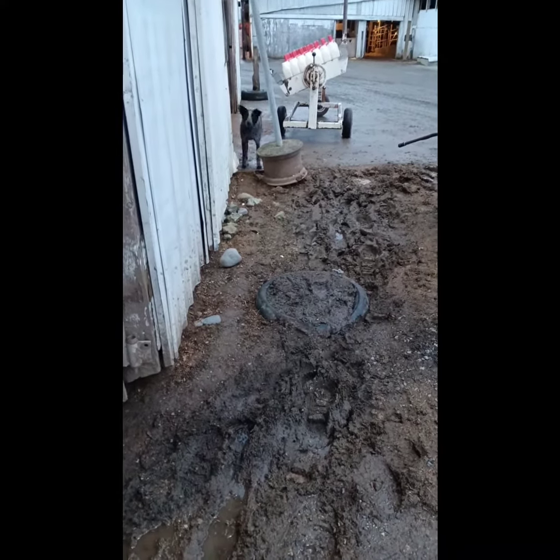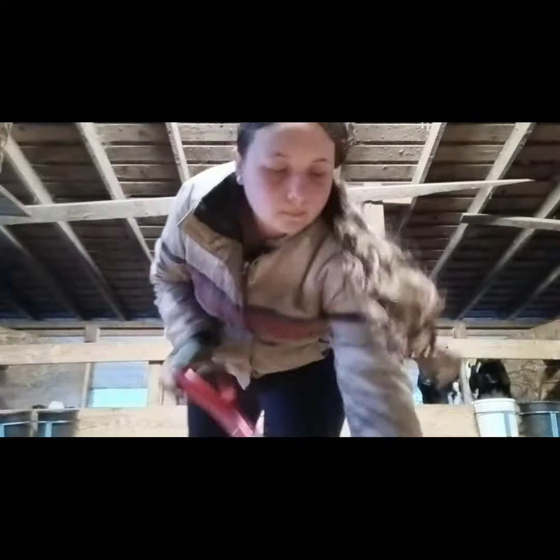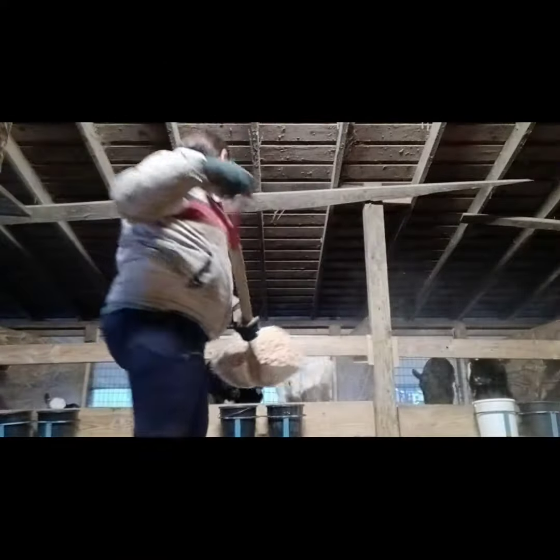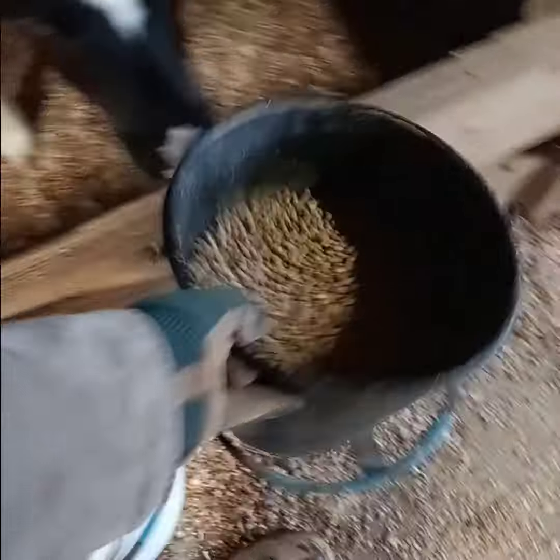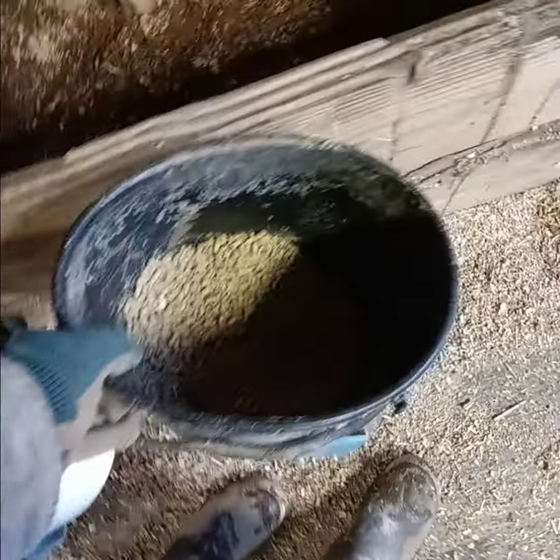I start off by doing bedding. We have about 100 plus calves, so there's a lot to do, but I only recorded part of it. I give each of the calves one or two scoops of bedding, then I check their grain — I dump it out if it needs to be, or give them more if they need more.